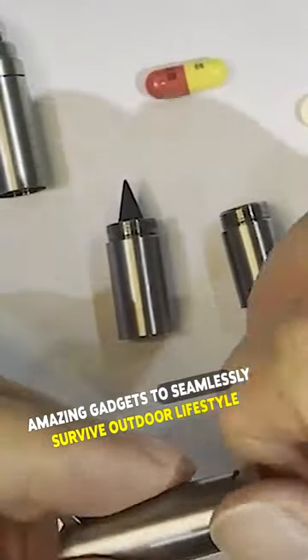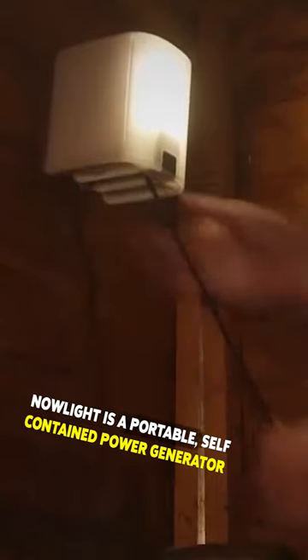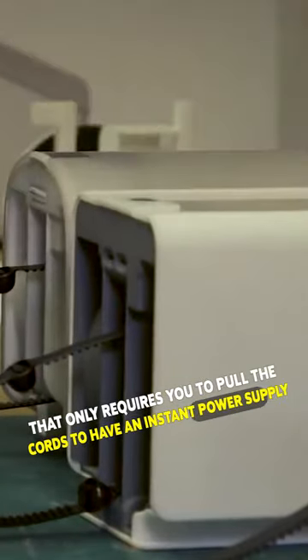Amazing gadgets to seamlessly survive an outdoor lifestyle. NowLite is a portable, self-contained power generator that only requires you to pull the cord to have an instant power supply.